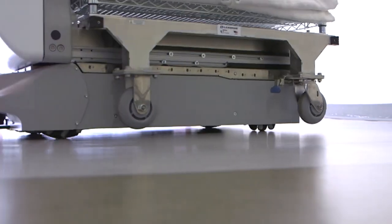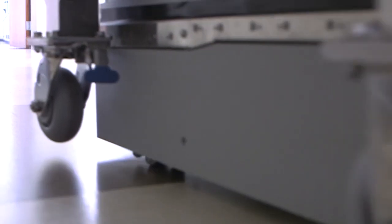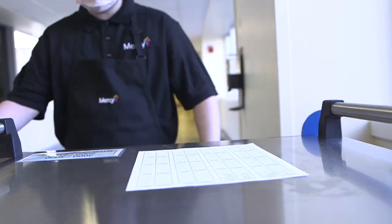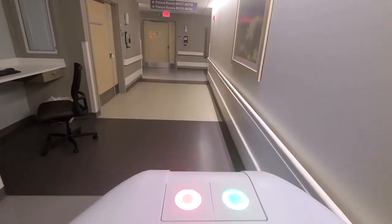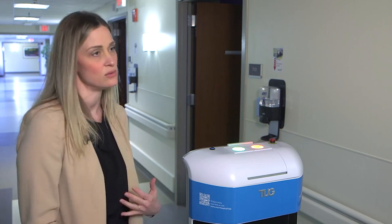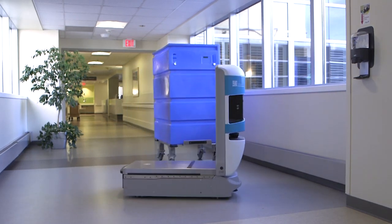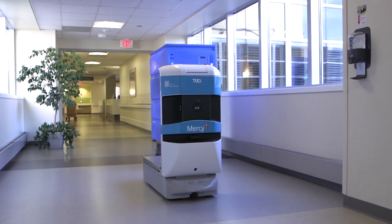The robots are not replacing people. Across support services at Mercy, there are hundreds of open positions, and the technology is being leveraged to help advance co-workers. As Tugs become almost part of the staff, co-workers came up with a fun and creative way to embrace the technology by naming the robots — including names like Judy and Wall-E, inspired by movie and TV characters.